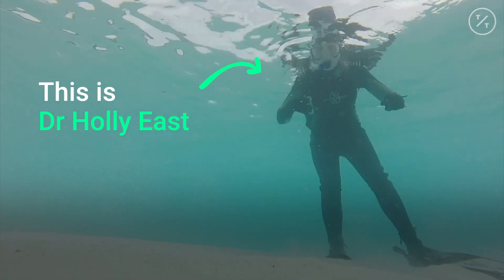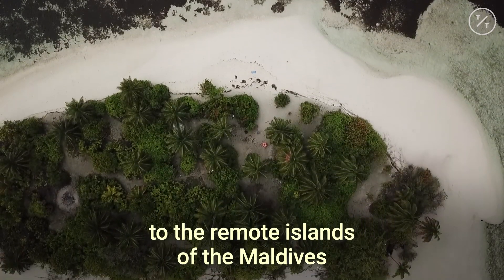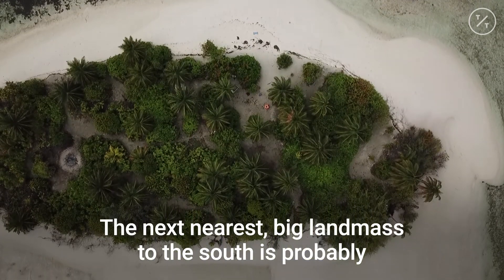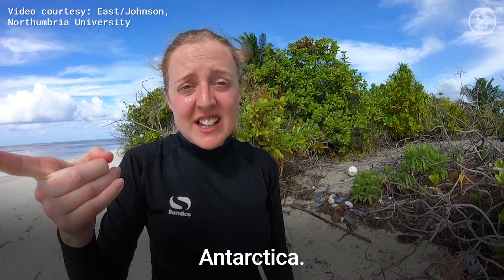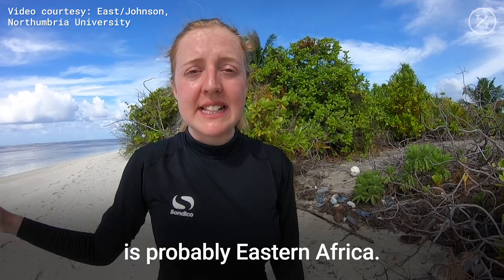This is Dr. Holly East. She's traveled from the UK to the remote islands of the Maldives. The next nearest big landmass to the south is probably Antarctica, and the next nearest big landmass to the west is probably eastern Africa.